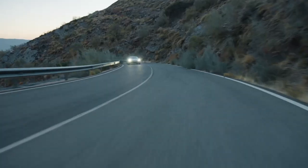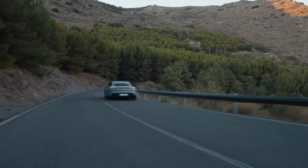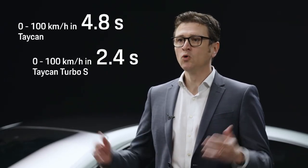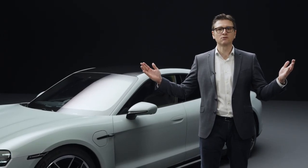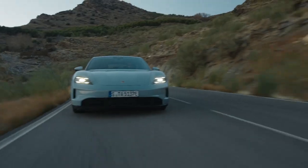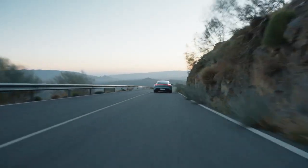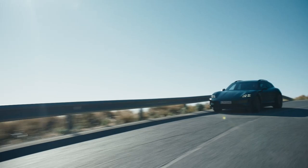The new Taycan is also significantly faster and more powerful. With the Taycan and the Taycan Turbo S as a sports sedan, we reached the 100 km/h mark in 4.8 and 2.4 seconds respectively — up to 0.6 seconds faster than our predecessors. With the new push-to-pass function from the Sport Chrono package, we can provide up to 70 kW more power for 10 seconds.